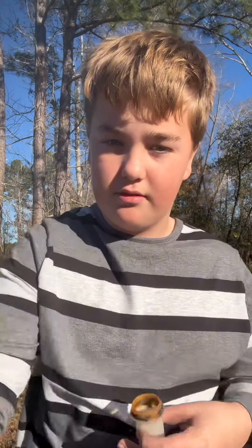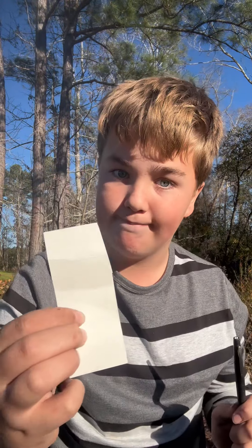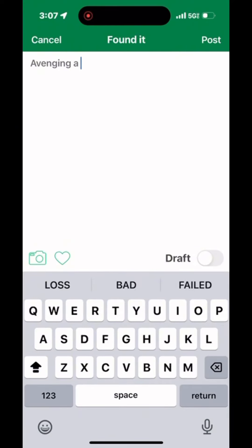Now in geocaching you always have to sign a log book. This cache doesn't include one, so I brought a replacement. With the cache log signed, it's just time to put it back and go to the next cache — logging the geocache.